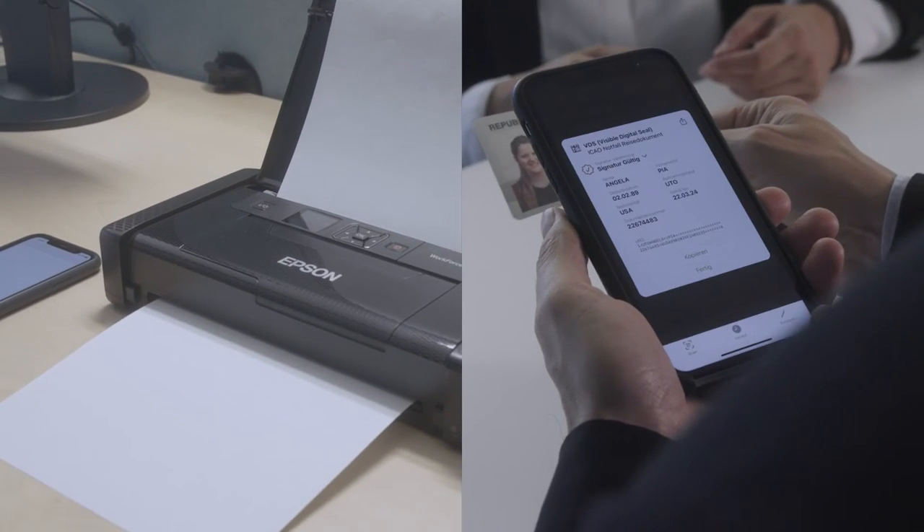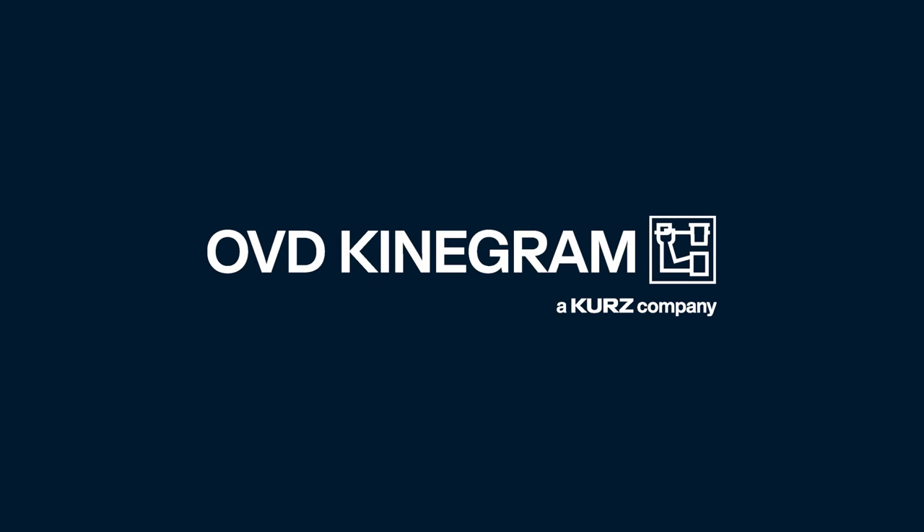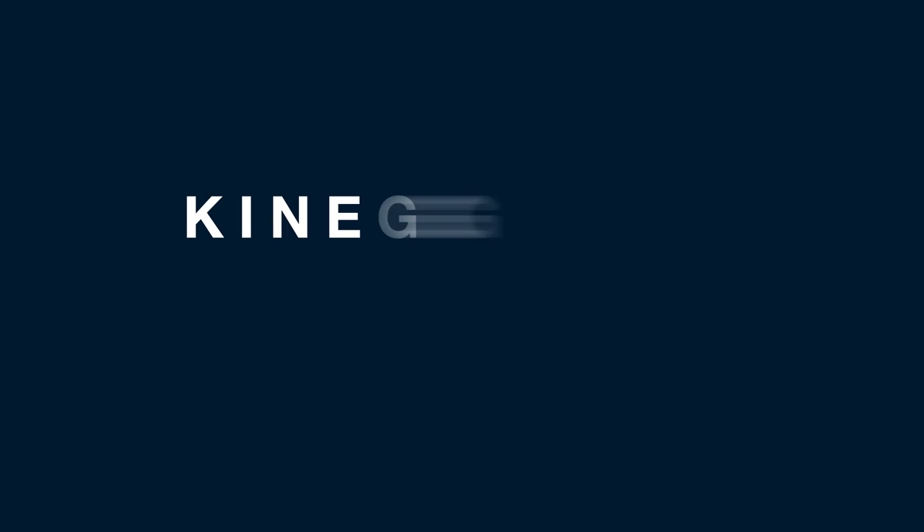Kinegram EasyCard — easy from issuance to control. OVD Kinegram, protecting identities around the world. For more information, visit our website at www.kinegram.com.